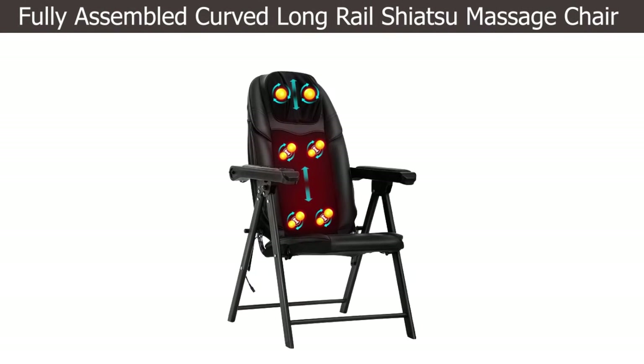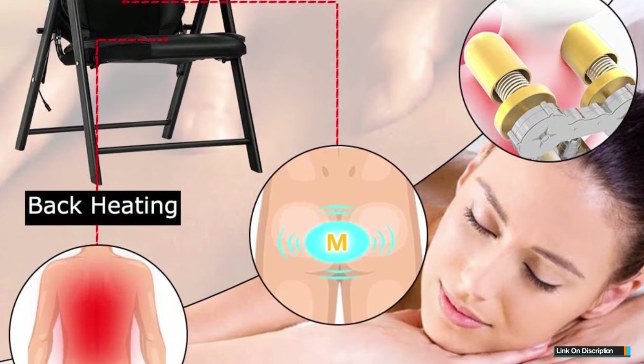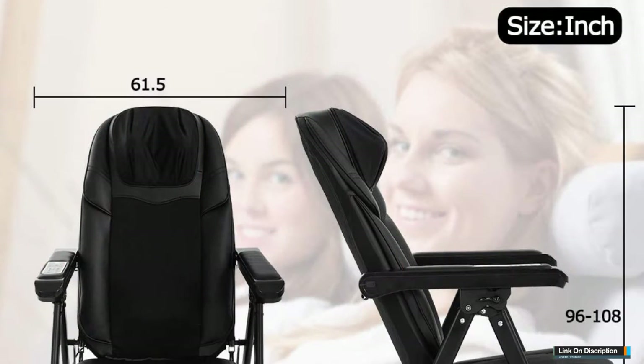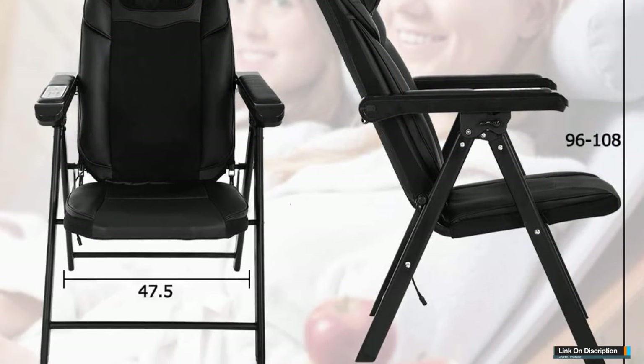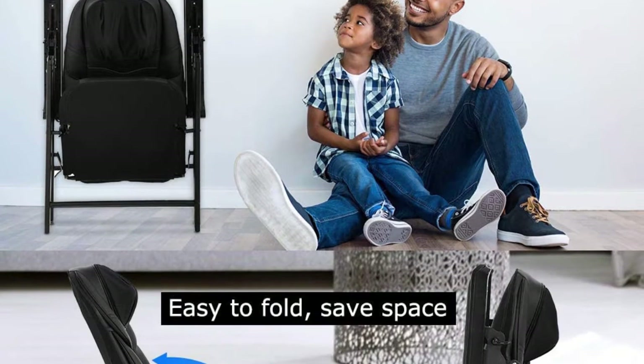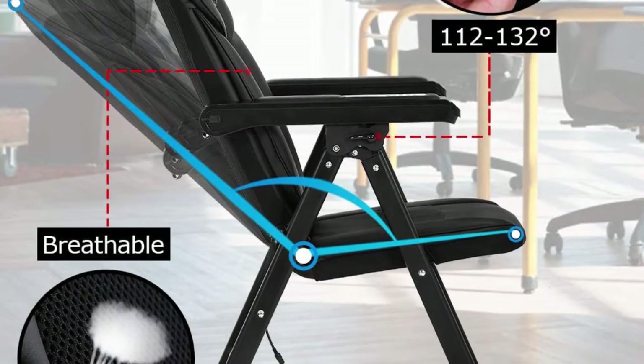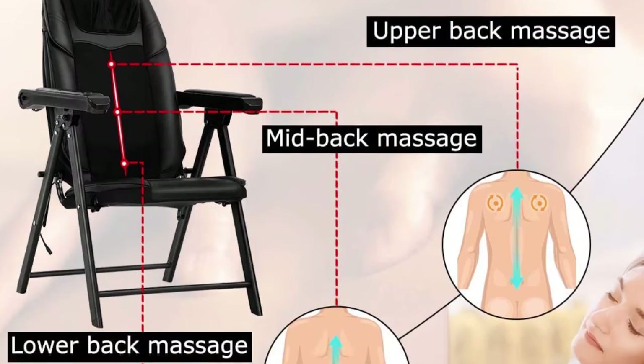Number four: Fully Assembled Curved Long Rail Shiatsu Massage Chair. This massage chair comes with a futuristic look that will take you to a great state while massaging. The machine is completely made of faux suede material, making it much easier to clean and pet-friendly. Eight vibration motors help relax your calves, thighs, mid and upper back, while the wood base and micro suede upholstery would fit in most modern homes easily.